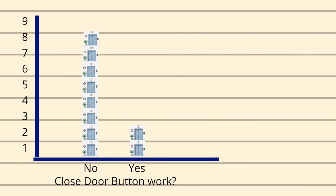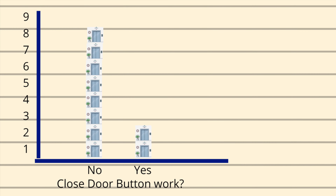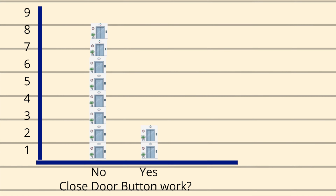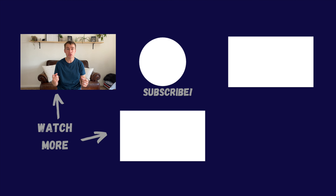After riding 10 different elevators, I found that the closed door button only made the doors close faster on two elevators. On the other eight elevators, it did not matter if you were pushing the closed door button or not.